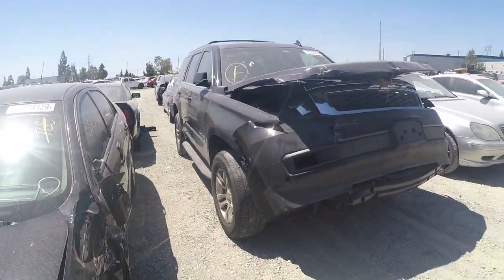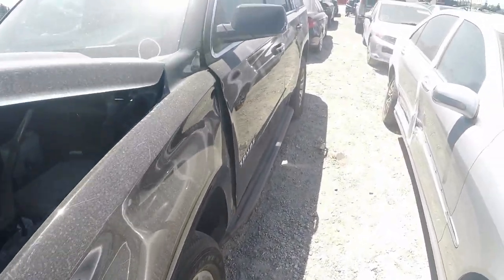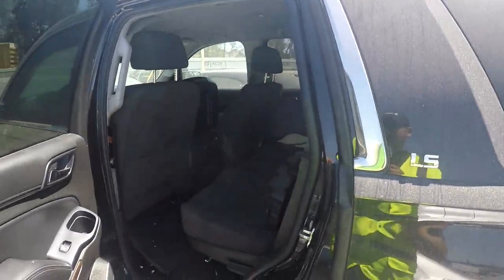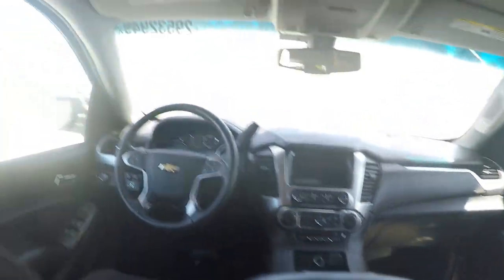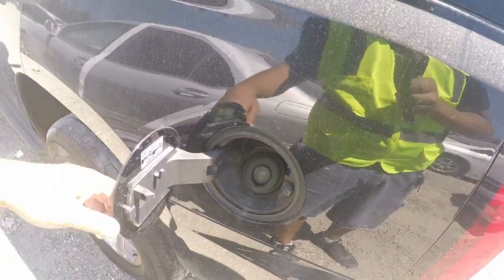Alright you guys, moving on. Somebody asked me for a Tahoe - actually two people asked me for a Tahoe. This one - let's see - it's a 2016 Chevy Tahoe with 48,000 miles. Looks good. It's got some spare parts in the back, still has power. No airbags deployed - that's good. It's got the easy fill-up, no more gas pipes.